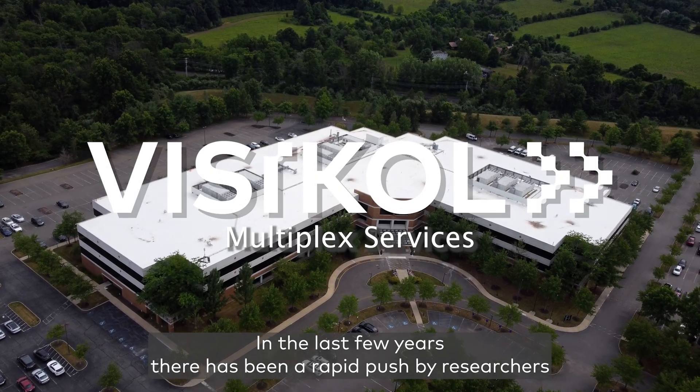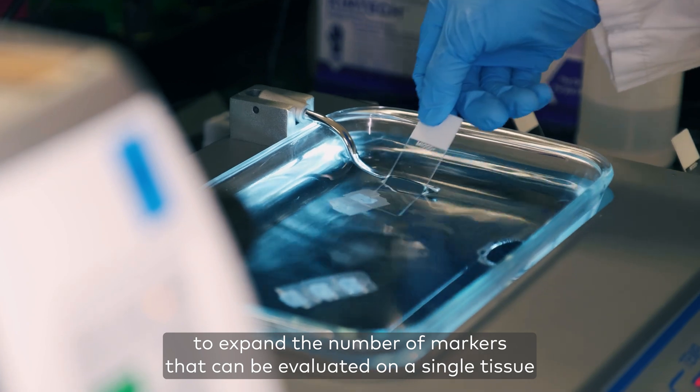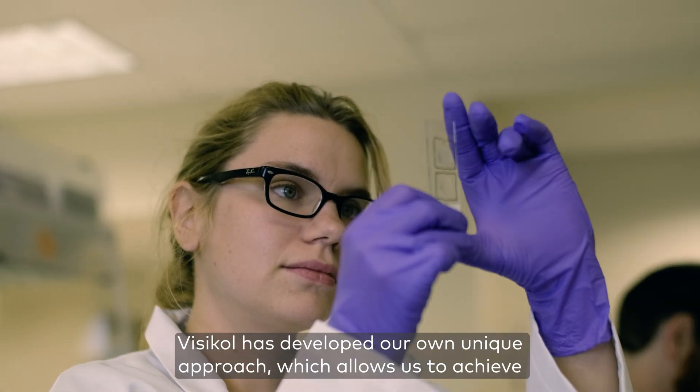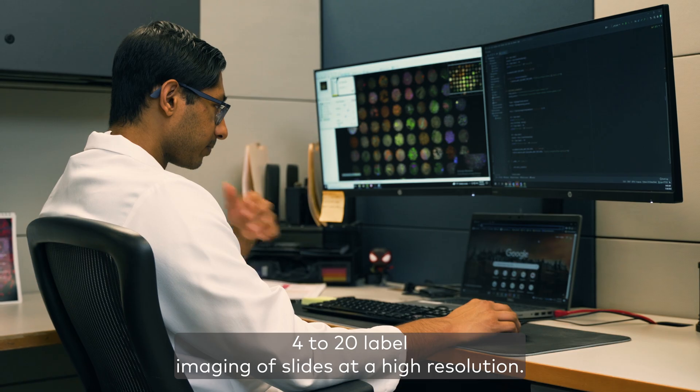In the last few years there has been a rapid push by researchers to expand the number of markers that can be evaluated on a single tissue slice to address ever more complex research questions. Vistacol has developed our own unique approach which allows us to achieve 4 to 20 label imaging of slides at a high resolution.